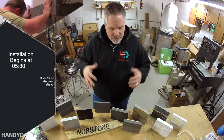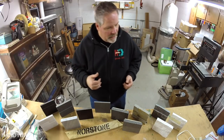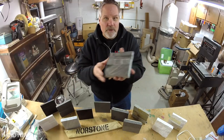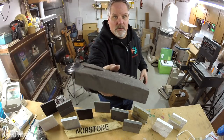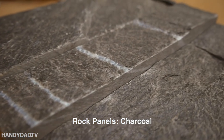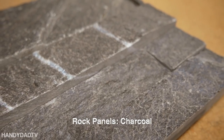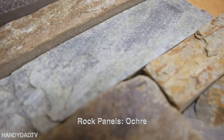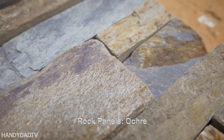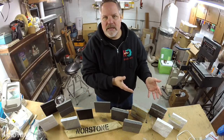I partnered with a company called Norstone to provide the product for my fireplace, and these are samples they sent me. When we originally started this process, we were looking for a stacked stone product like this. This one's gray, and we liked gray because it was going to go with our furniture and the color choices in the room. But I was also partial to something more earthy like this — you can see it just provides such character. Everywhere you look, you see stacked stone.